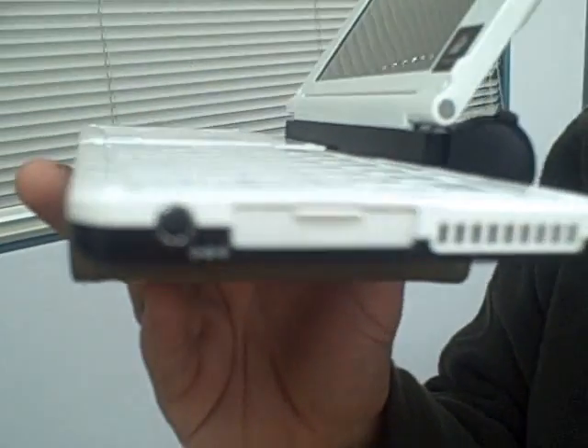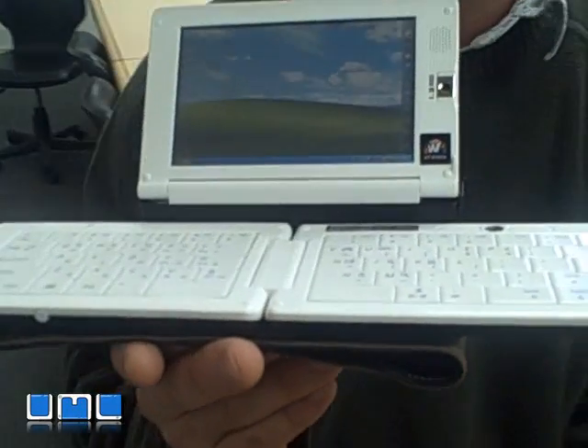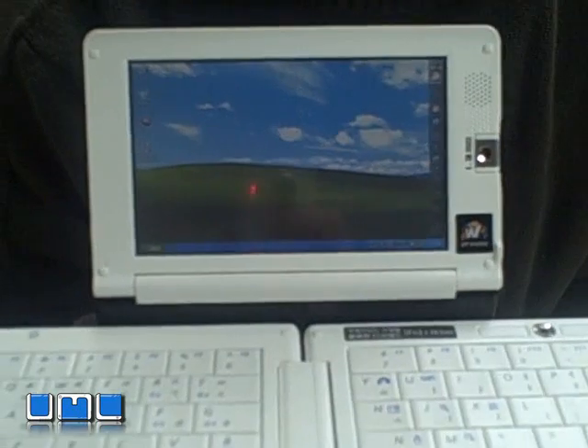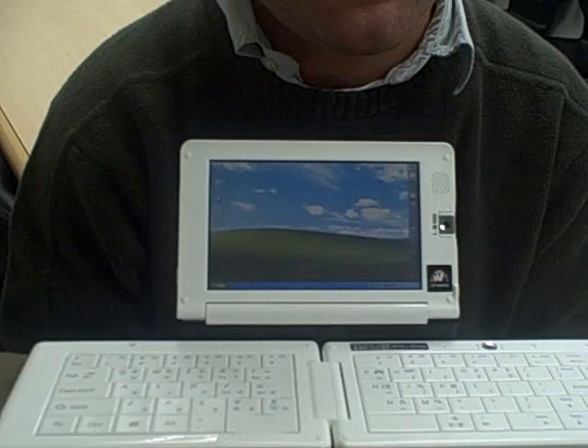Those components include WIBRO connectivity, HSDPA connectivity, and Wi-Fi connectivity. Really, this is a full-time, anytime, anywhere on-device, as we've been looking for out there in the market.